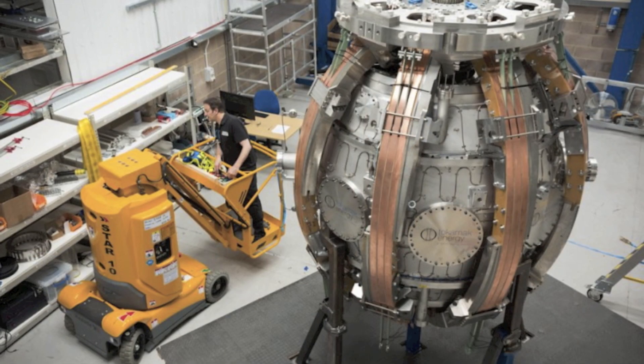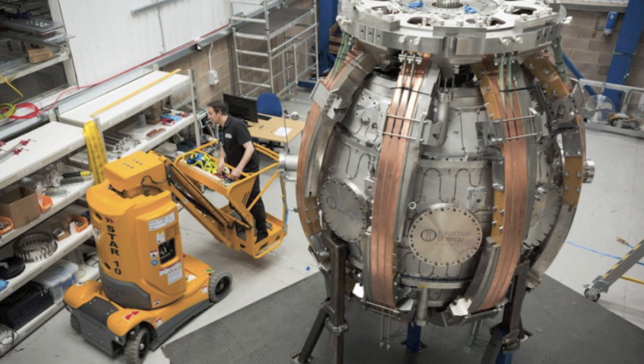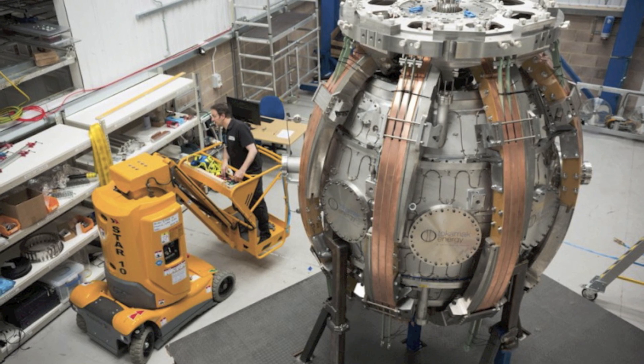The CEO of the company, Jonathan Carling, said the following: "We are taking significant steps towards achieving fusion energy. Doing so with the agility of a private venture, driven by the goal of achieving something that will have huge benefits worldwide."